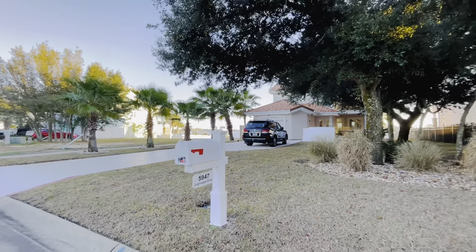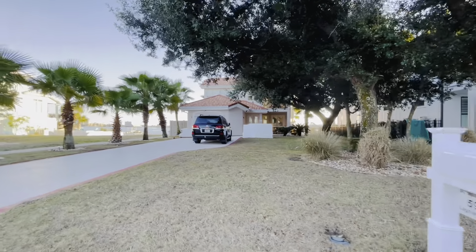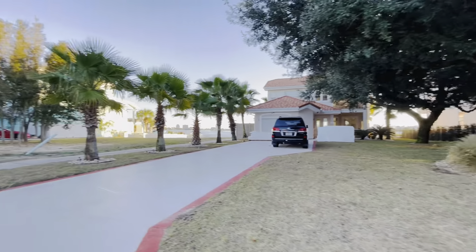Hey guys, I'm at 5947 Lanyap Drive located here on Inner Rarity Point right on the Intracoastal Waterway.